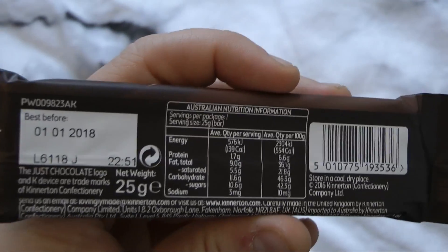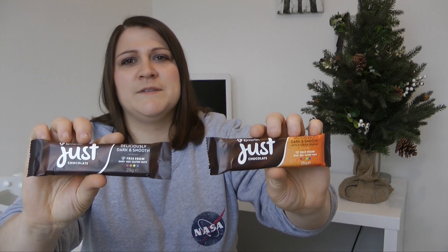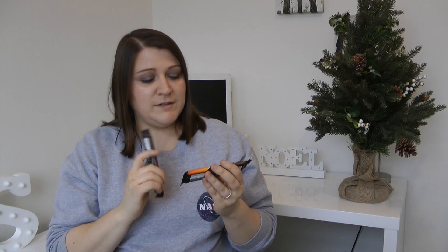Last from Kinnerton's Just Chocolate, we have this deliciously dark and smooth bar — the smaller version of the large one — and a dark and smooth Florida orange bar. These are 25 grams each and cost around 60 to 70 pence, so a great addition if you wanted a snack at work or something on the go. All three of these bars are dairy, egg, gluten and nut free.